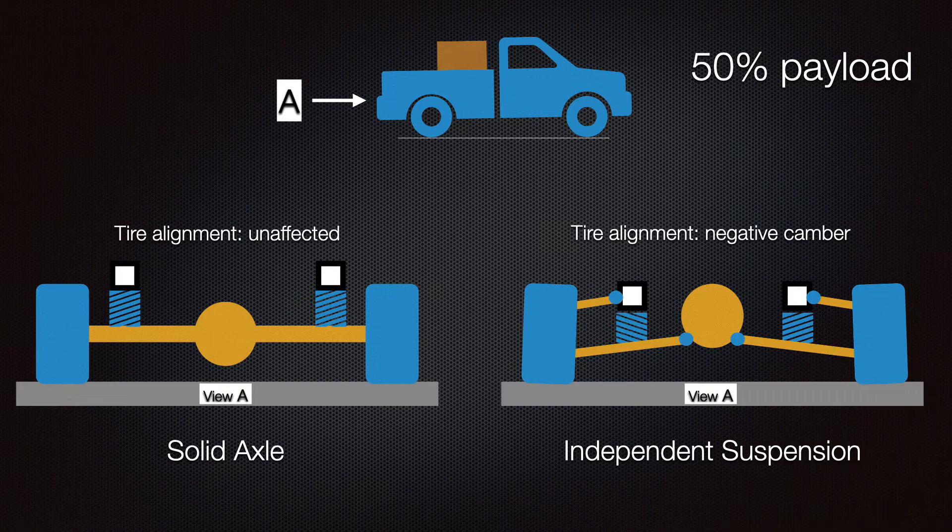In the independent suspension it's a little different. The center section of that rear end is connected to the frame, so it moves down with the frame and body when those springs compress. What that does is articulate those suspension arms that are connected to the wheels, and we start getting negative camber on the tires.